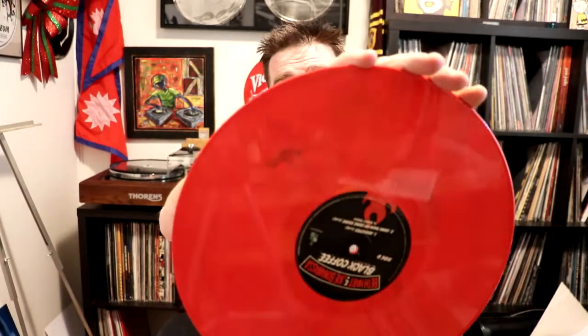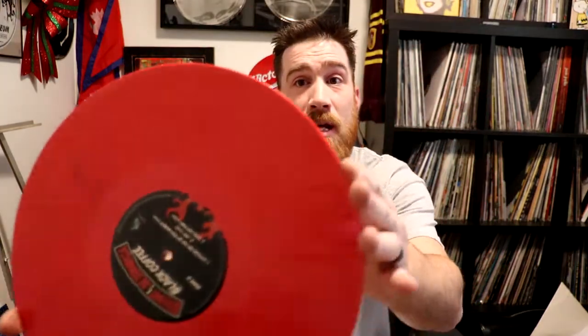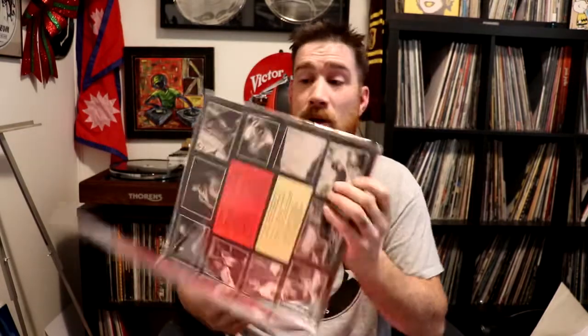Now this one here looks like it's all red, but you can see there's some black in there. And I don't know if that was by mistake or not. But that is Joe Bonifesta Bath Heart Black Coffee. This is a double LP. The other one on the inside is solid red and does not have any of those black marks.